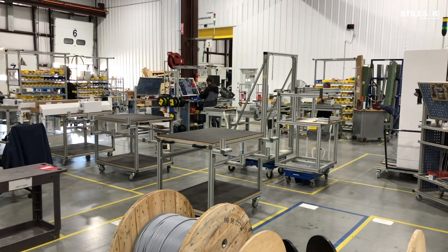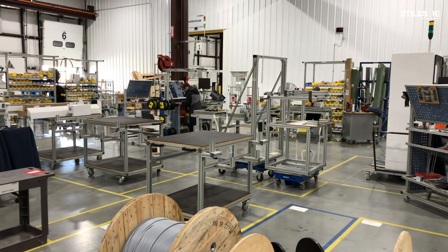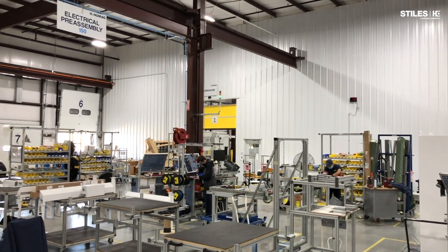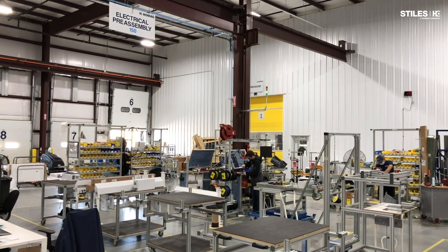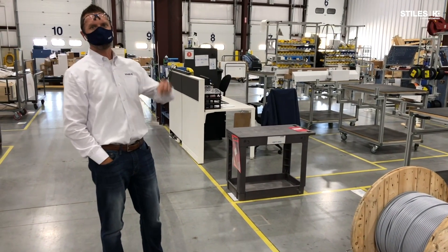Before we make that turn, let's focus our attention to the rearmost portion of the factory here — this is electrical back panel assembly. We're building them up, they're engineered, we build them soup to nuts here with our own people. We cross-check, we cross-reference, we build them into the electrical cabinet. And then that enters the line at the point where electrical and gantry come into the production line.